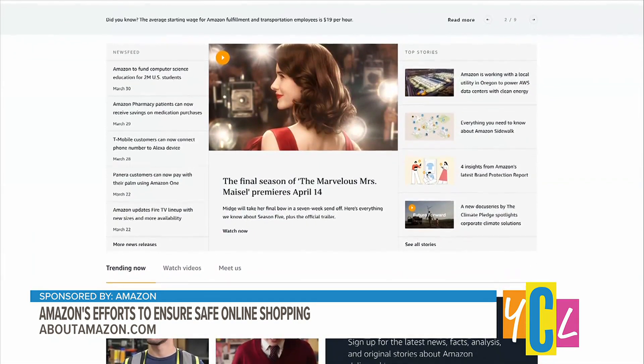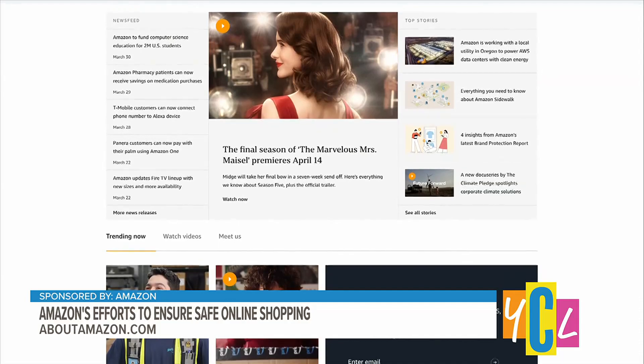For more information, you can visit aboutamazon.com to learn more and read the latest brand protection report.